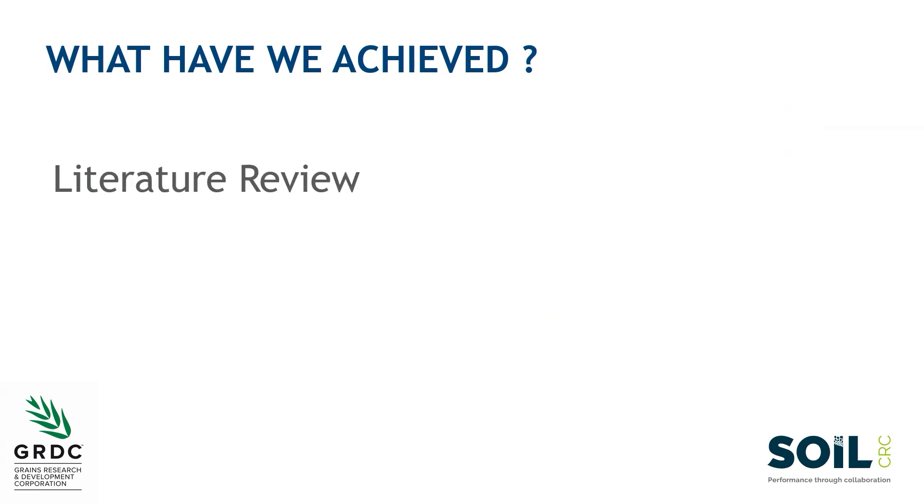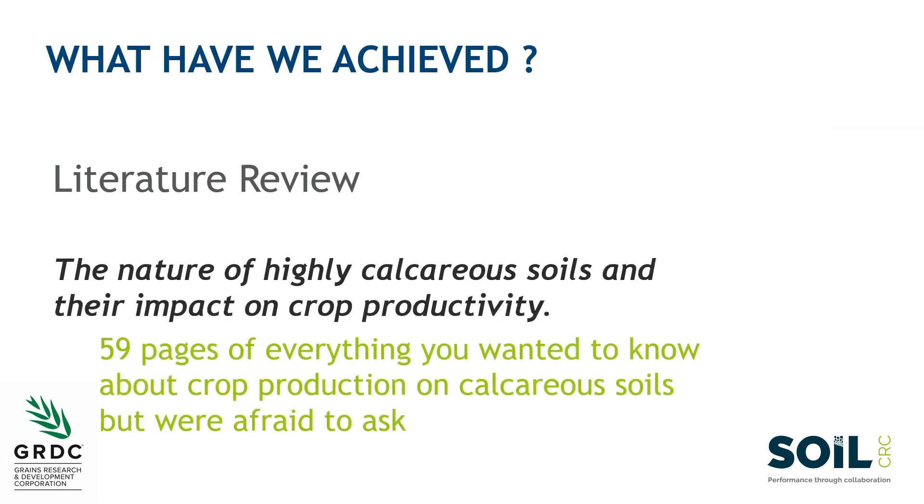What have we achieved so far? We've produced a comprehensive document — everything you wanted to know but were afraid to ask about calcareous soils and crop production on them. A feature of this document is we spent a lot of time dragging information out of the grey literature, because a lot of information about crop production techniques that farmers and scientists are using at a commercial scale is in the grey literature, not the refereed journals. We spent a lot of time extracting and capturing that information in the one place.